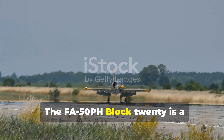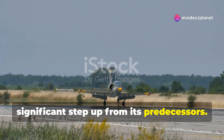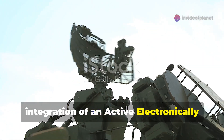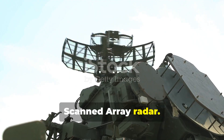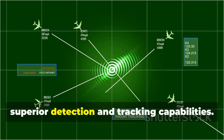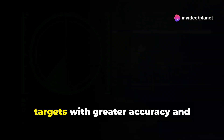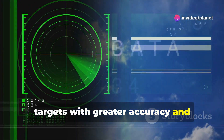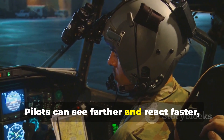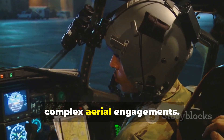The FA-50 PH Block 20 is a significant step up from its predecessors. Its most notable enhancement is the integration of an active electronically scanned array radar. This advanced radar system provides superior detection and tracking capabilities. It can simultaneously track multiple targets with greater accuracy and resistance to electronic jamming. Pilots can see farther and react faster, giving them a distinct advantage in complex aerial engagements.